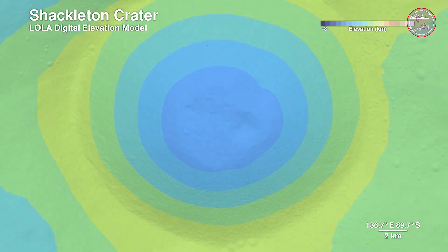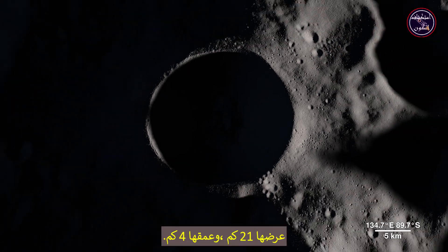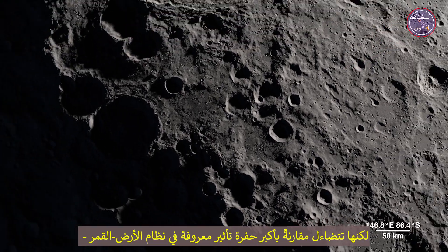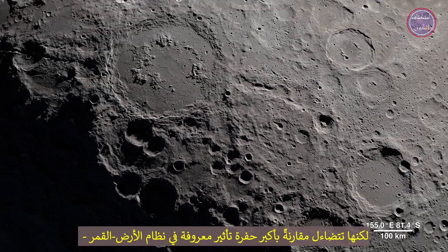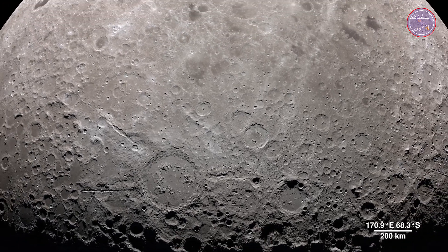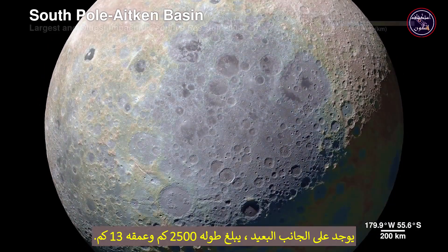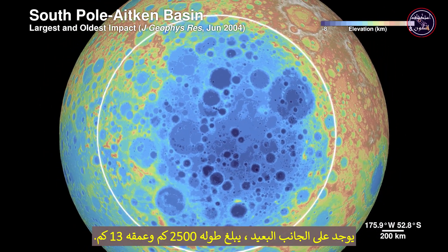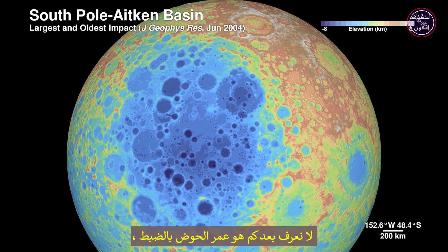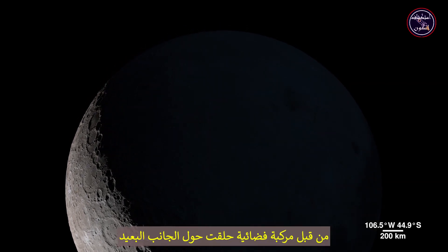Shackleton Crater is 21 kilometers wide and 4 kilometers deep, but it pales in comparison to the largest known impact crater in the Earth-Moon system — the South Pole–Aitken Basin. Sitting on the far side, it's 2,500 kilometers across and 13 kilometers deep. We don't yet know exactly how old the basin is, but it was first seen in the 1960s by spacecraft flying around the far side.